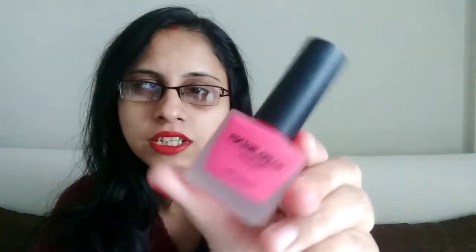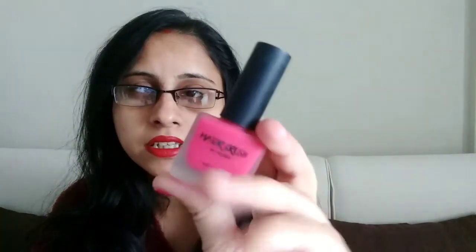The second item I received is a nail paint. This is by the brand Major Crush by Ayushi, and it's a matte nail paint with nice packaging — it looks similar to Nykaa's packaging. The shade has a little bit of a shiny side, so it's not completely matte. This shade is in number 0102.